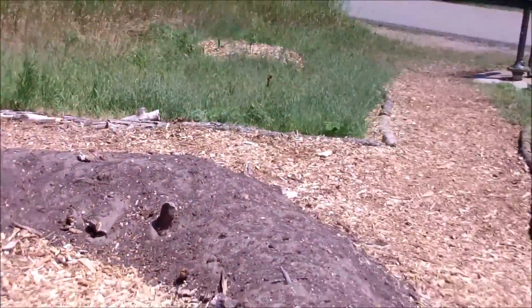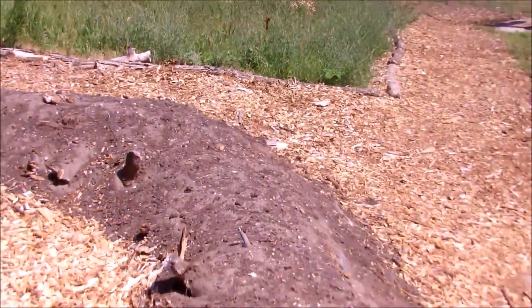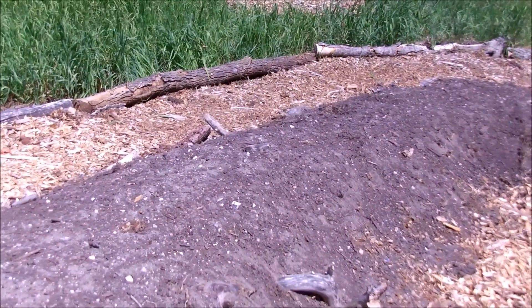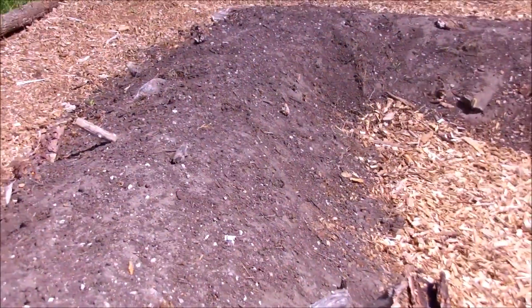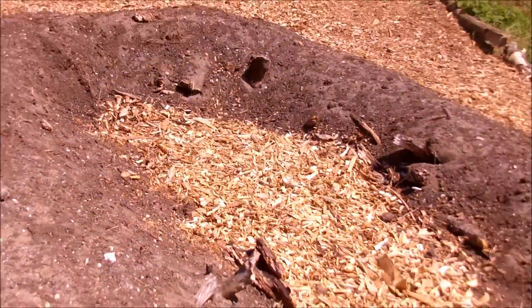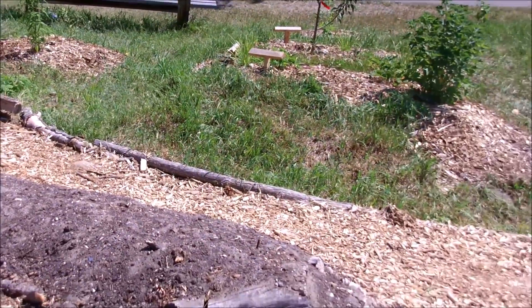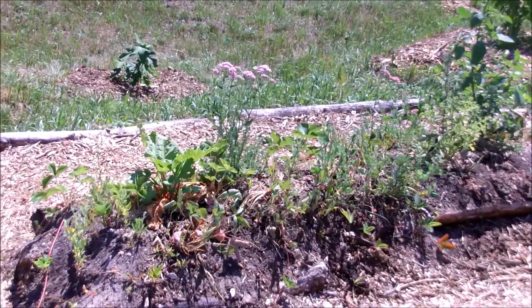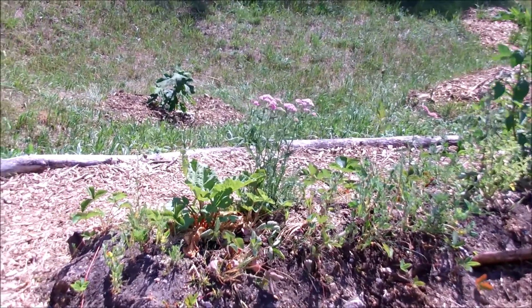Here's the next stage of the hugelkultur. You can see the logs — they're rotting. That's going to be a nutrient and moisture release as they break down, building up. Still going to mean less watering. It's good for different plants. Really good for rhubarb too, because rhubarb likes rich soil. Great for at your house or in your compost.